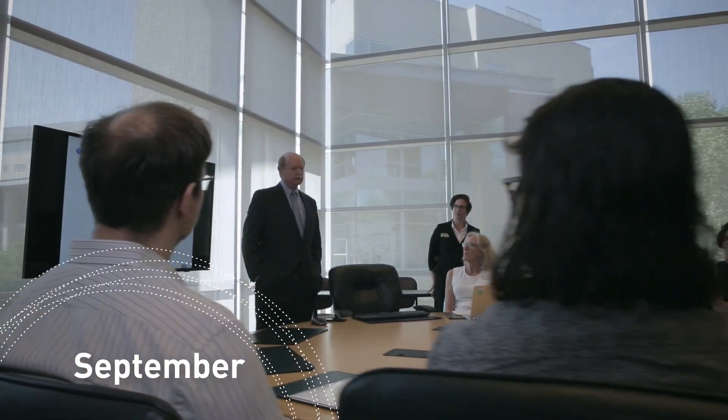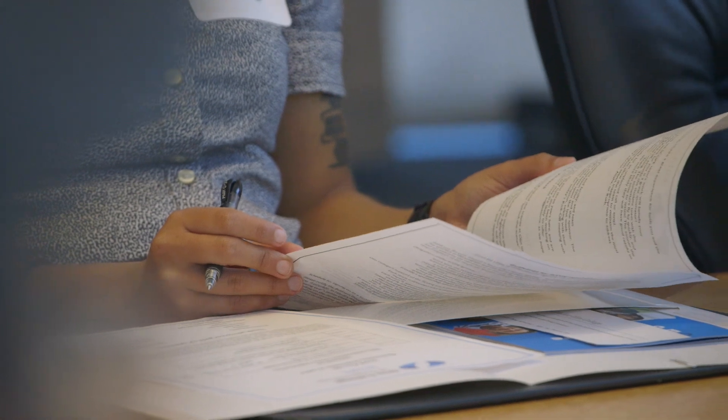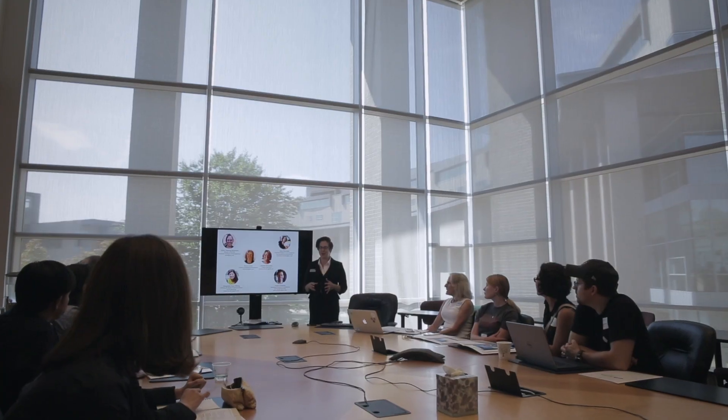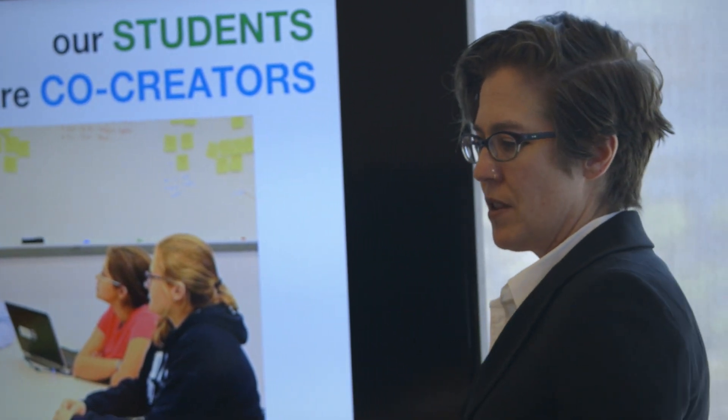Before the beginning of the year we sign on 13 to 14 sponsors from all different industries and define projects that we think are going to be a great fit for our students. The projects range in terms of discipline and in terms of where they are on a spectrum of the development cycle.